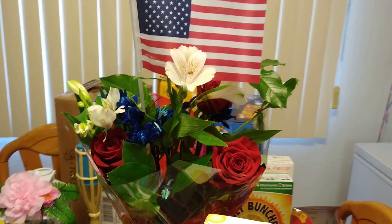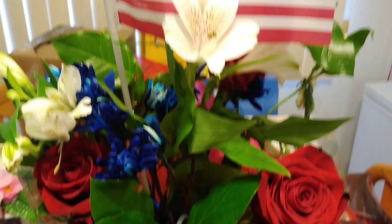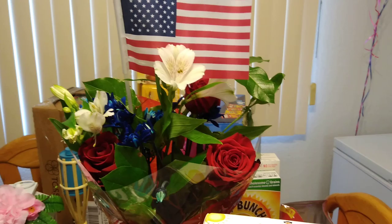This is the beautiful 4th of July bouquet that my husband brought me. As you can see, it has the flag and it has all these beautiful flowers and roses that are red, white, and blue. So definitely enjoying my 4th of July bouquet.